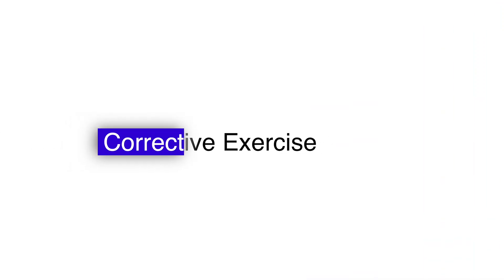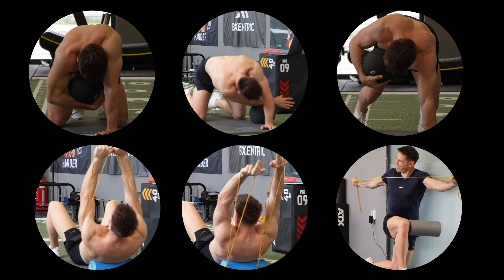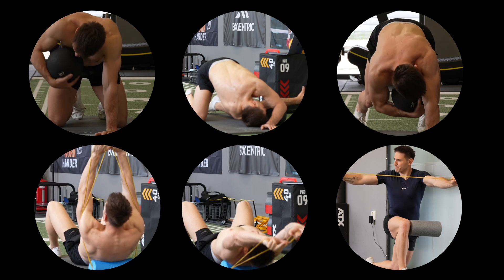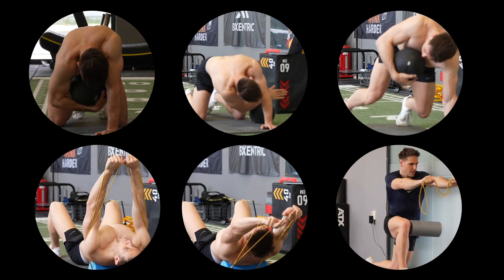Now let's get into the exercises. These six thoracic mobility drills are designed to target both rotation and extension, and you'll feel the difference from the very first rep. Let's break them all down one by one.